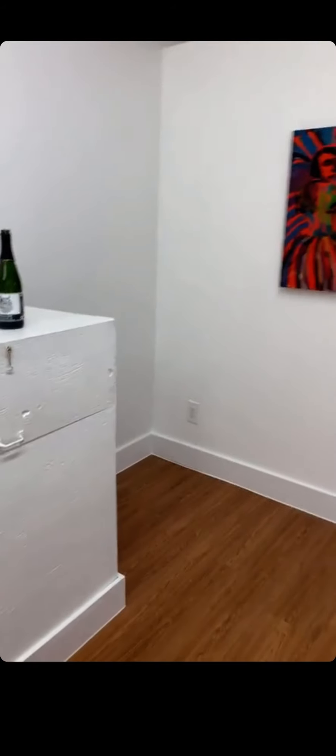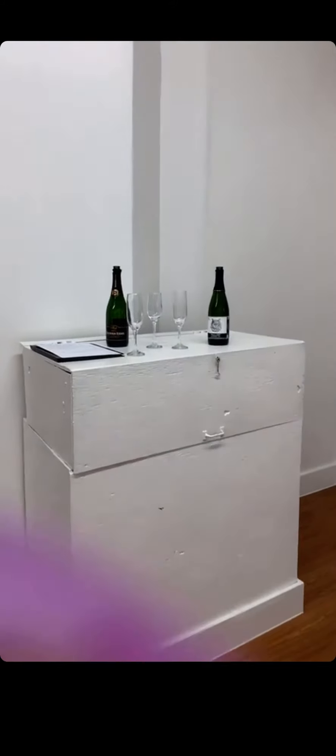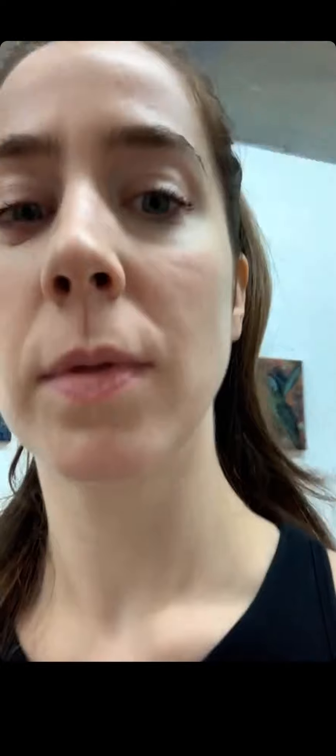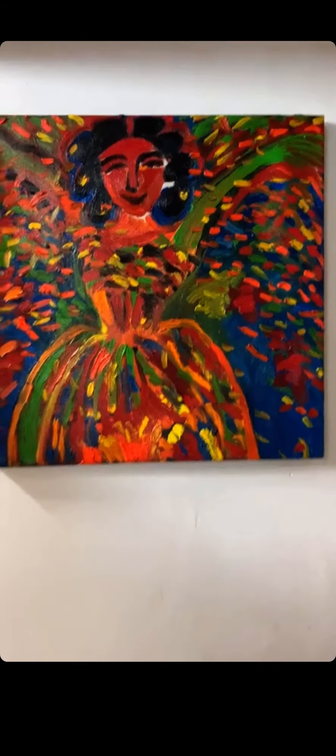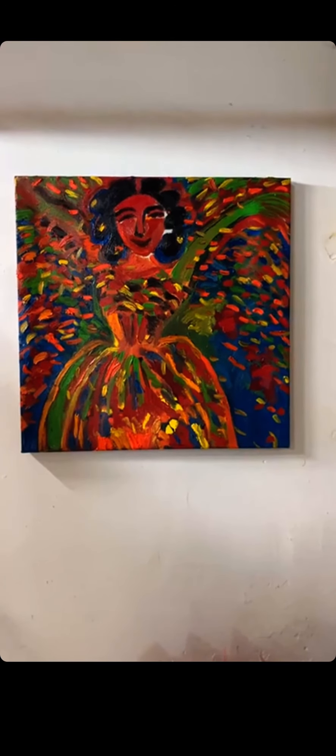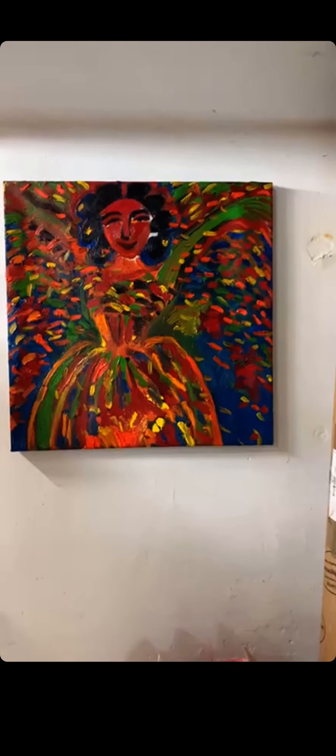I'll show you my favorite at the end. Then we have 'Bottles of Champagne — Not for Breakfast.' Let me take you a little bit backstage with the last two. This one is called 'Celebration' — as you can see, a lot of colors, a lot of confetti, and a woman again.